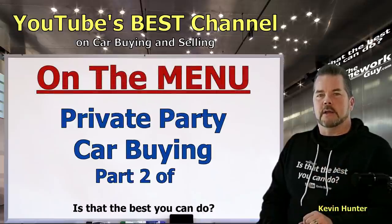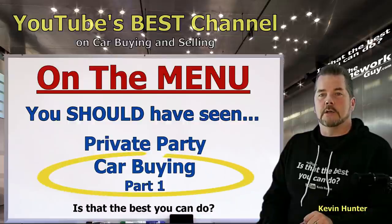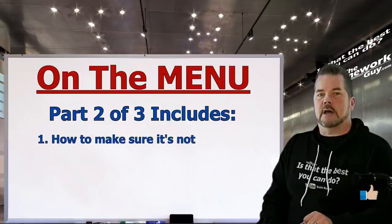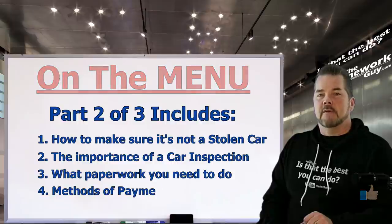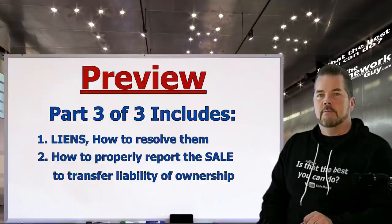Today we're going to cover more details on private party buying to help you determine if it's right for you. If you're watching this video, you should have already seen private party buying Part 1, where we hit the pros and cons, where you should shop, how to determine fair market price, good meeting places, and avoiding a scam. In Part 2 we'll cover how to make sure it's not a stolen car, the importance of car inspections, what paperwork you need, and methods of payment. Part 3 will cover liens, how to resolve them, and how to properly report the sale.